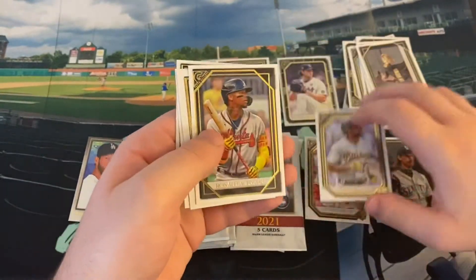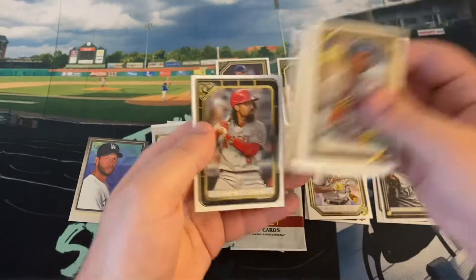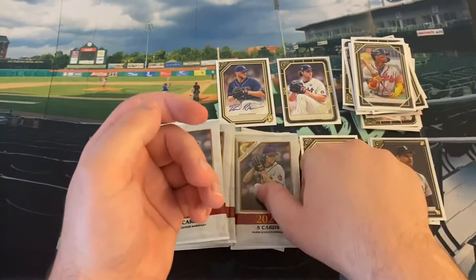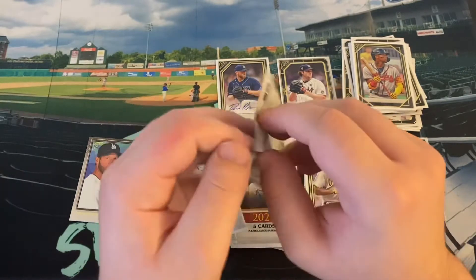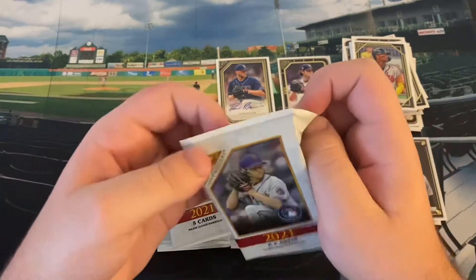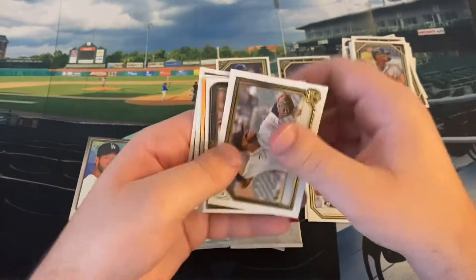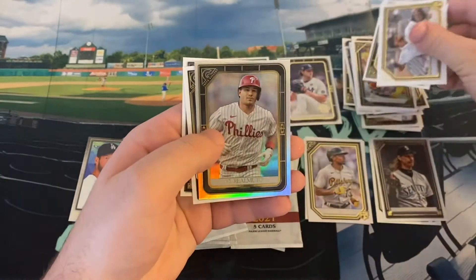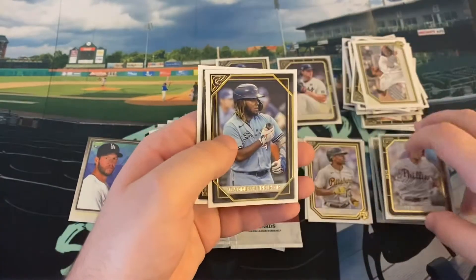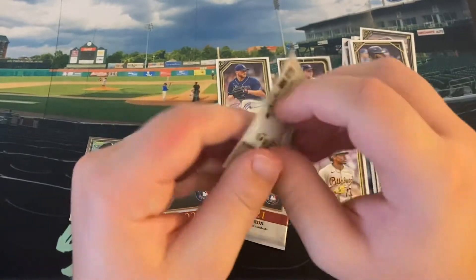There's Kris Bryant, another solid rookie. Ronald Acuna Jr., Shane McClanahan, Jack Flaherty, and Anthony Rendon. A lot of base and a lack of inserts — only one insert so far. There's Isaac Paredes, Mike Yastrzemski, our rainbow foil of Philly J.T. Realmuto, Vlad Jr. to go with my Vlad Sr. from earlier, and Tony Gwynn.